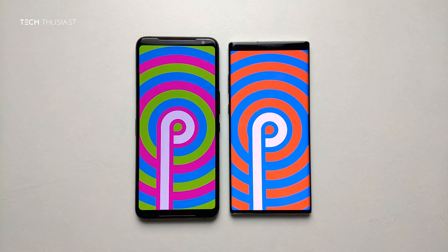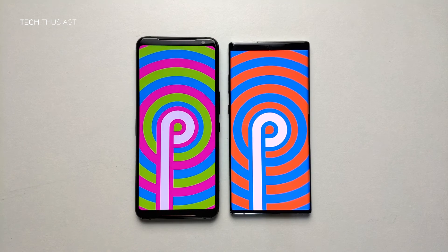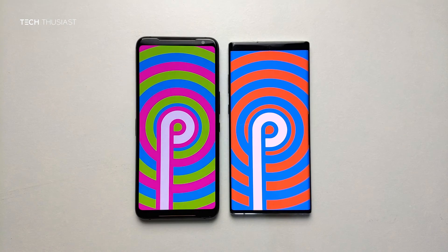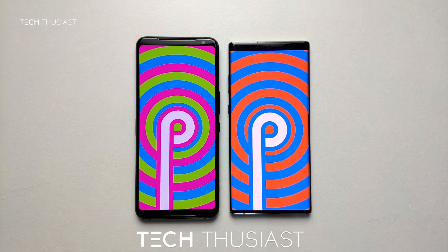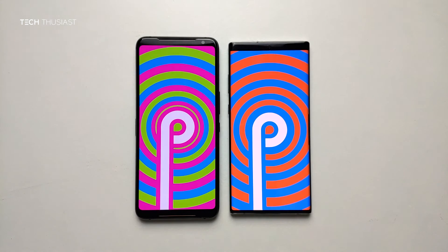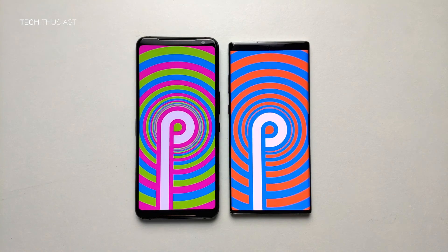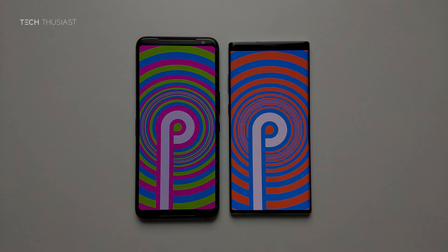So that wraps up this Antutu benchmark comparison. What did you think? Do let me know in the comment section. Now if you have enjoyed this video, give it a thumbs up. If you are new here, then please do consider subscribing as I have more videos coming up. I am planning to get the OnePlus 7T and the 7T Pro and there will be comparison videos. So make sure you hit that bell icon so you get notified as soon as I release my videos. Please do follow me on Twitter and Instagram. And like always, thanks for watching and I will catch up with you in the next video.